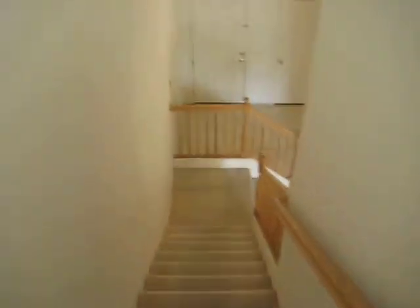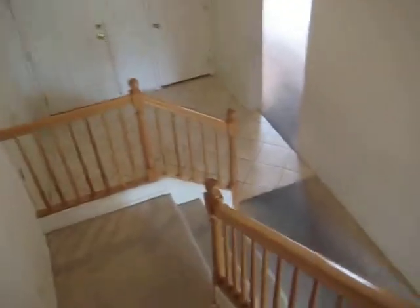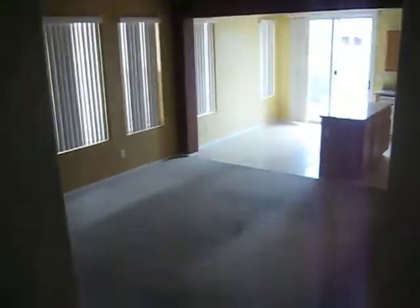Downstairs we have the master bedroom and a bedroom, so in total there are three bedrooms, three bathrooms, and one loft. This is a big great room, with a bedroom downstairs, laundry room, full bathroom, and the loft upstairs.